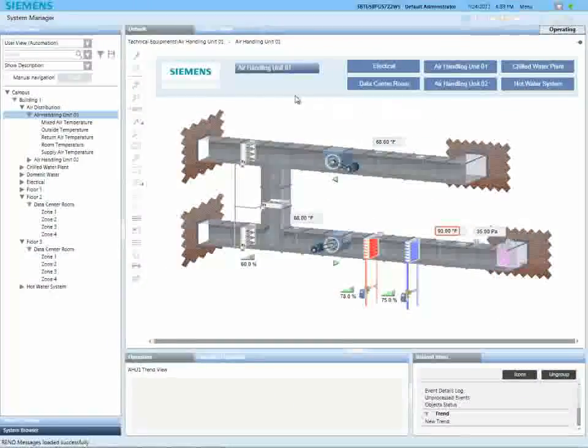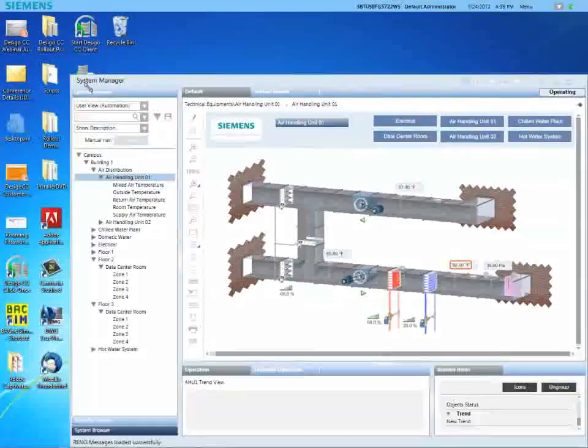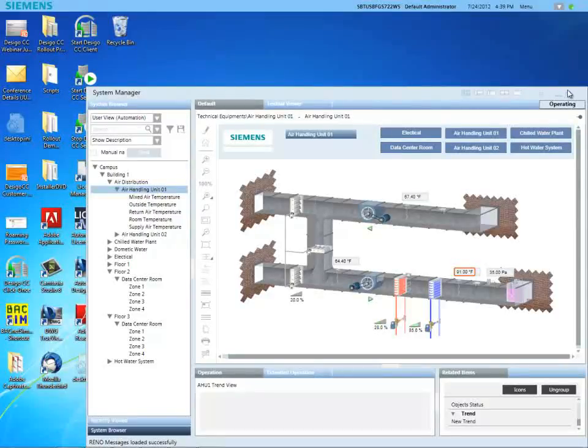One or more instances of the system manager can be opened at any one time, and you can resize or move each one around, even across separate monitors, for the arrangement that matches your preferred workflow.